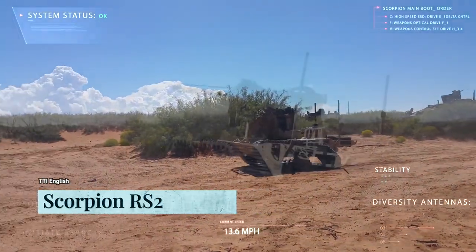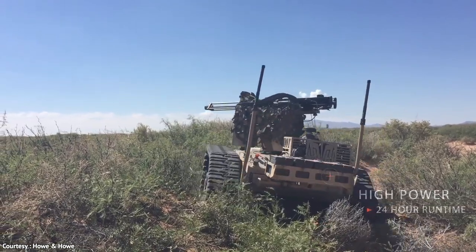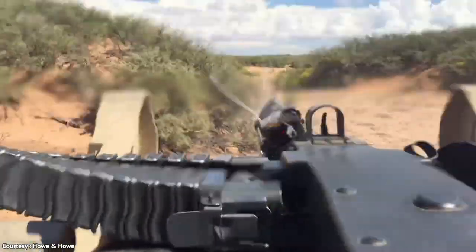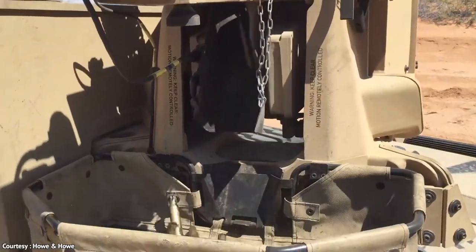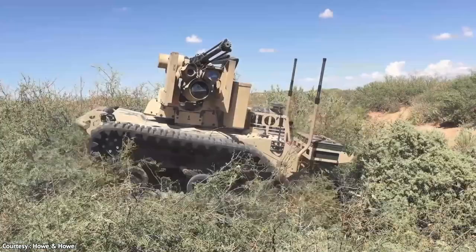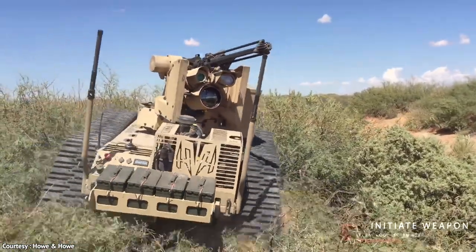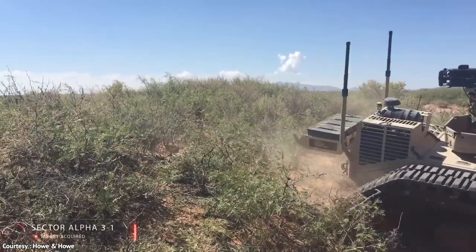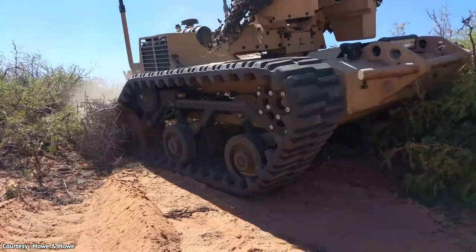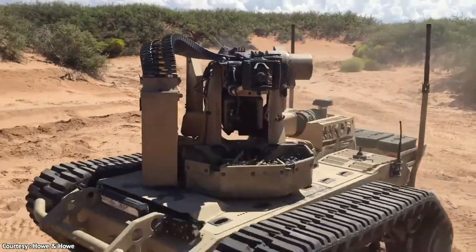Introducing the robotic weapon station, Scorpion RS-2 .50 Caliber Crow, developed by Howe and Howe Technologies and R-Deck. It is the perfect combination of deadly force and robotic precision. With its M2 .50 Cal and Crow system, the Scorpion RS-2 can take out enemies with lethal or less-than-lethal force from a safe distance. This system is unmanned, making it a remote-operated killing machine.